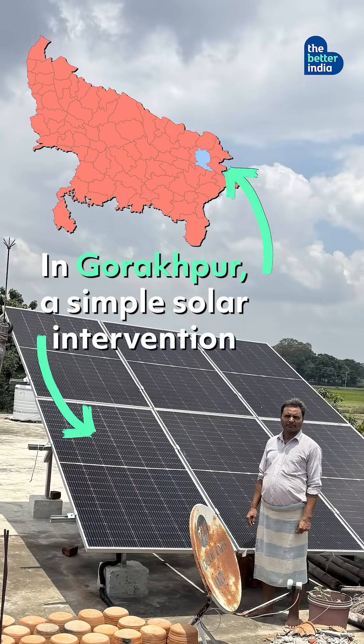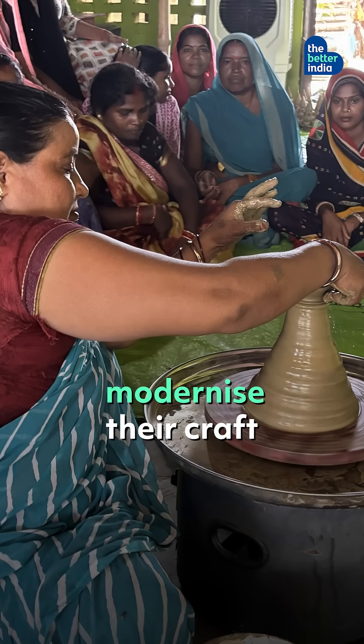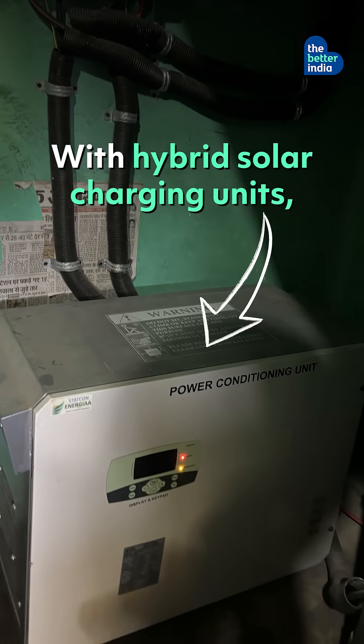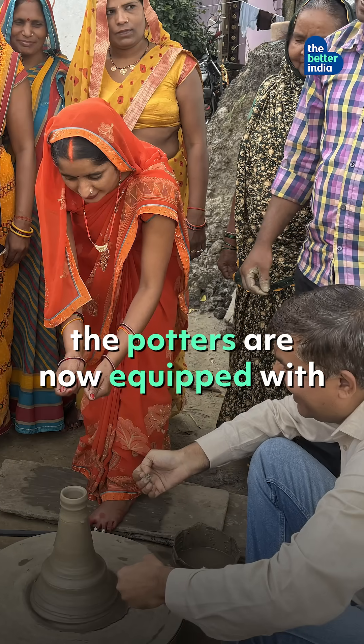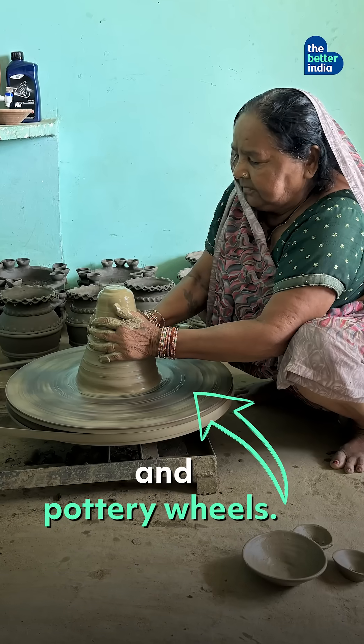In Gorakhpur, a simple solar intervention is helping terracotta potters modernize their craft and earn better. With hybrid solar charging units, the potters are now equipped with solar-powered ball mills, pug mills and pottery wheels.